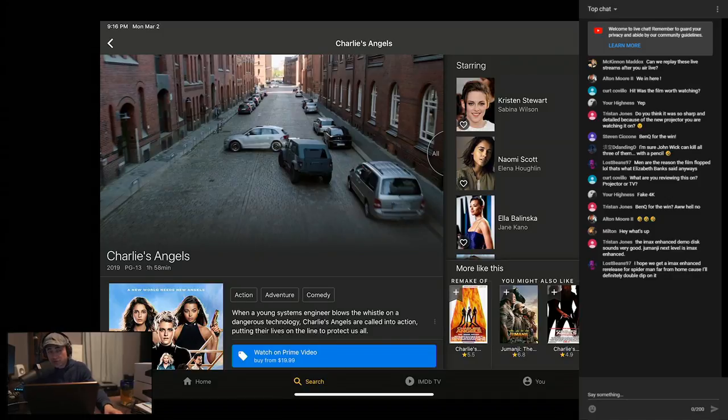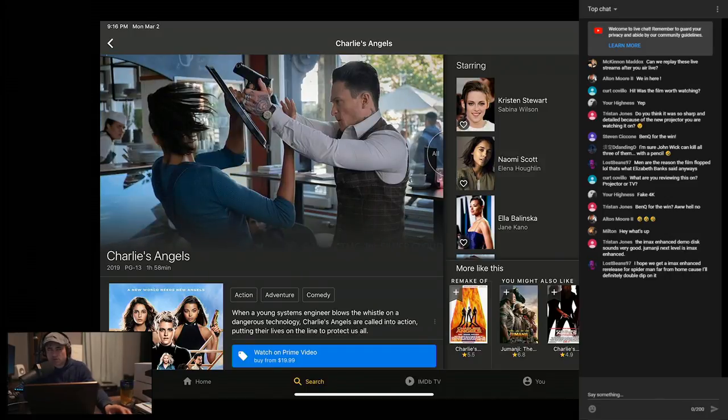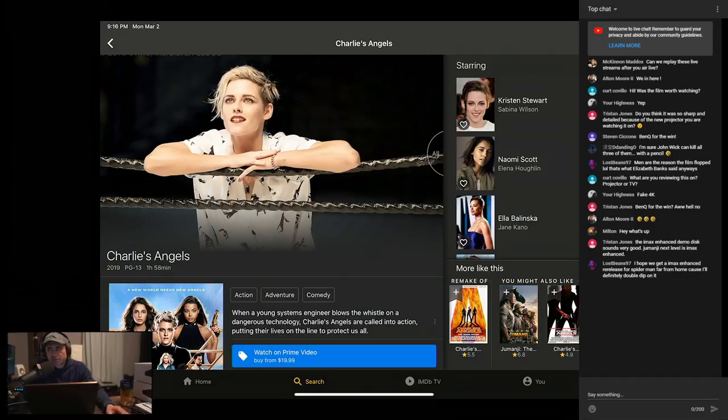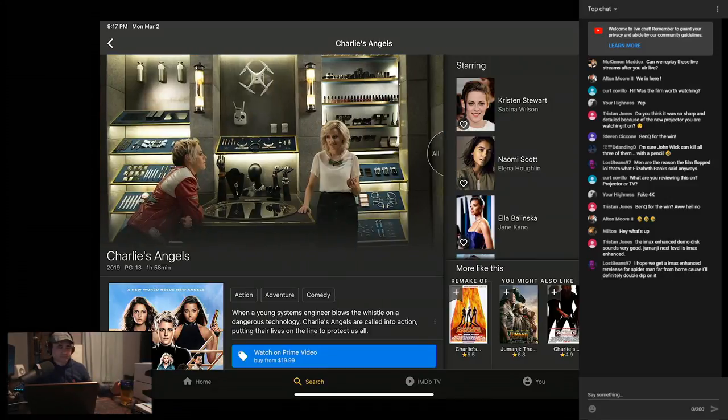Switching inputs is noticeably quicker as well. As far as stability, I watched Charlie's Angels and Midway and tested a couple scenes — with my normal usage on Emotiva products, I've never had an issue with it. There are other folks having issues, but for my usage everything's been fine so far, and it does sound better than the Arcam.